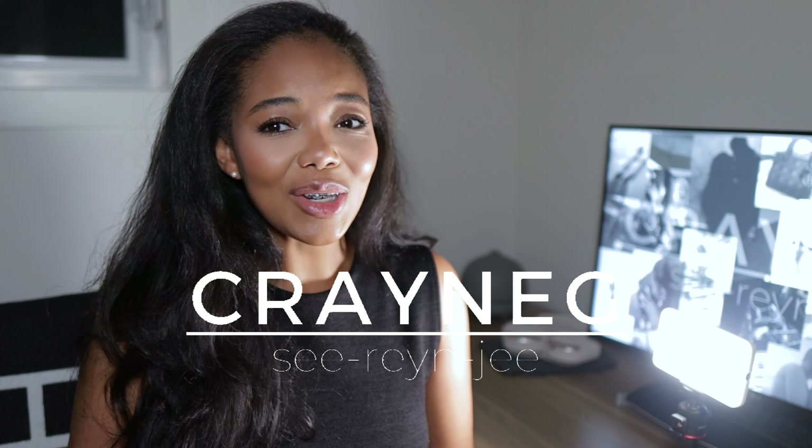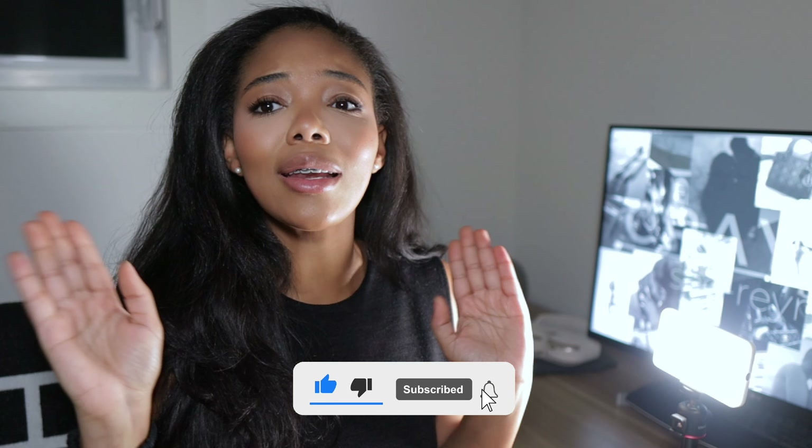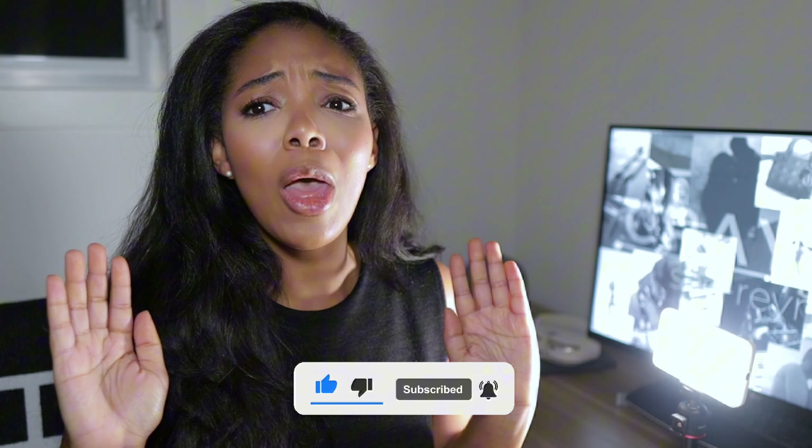Welcome or welcome back to my channel — it is your girl C Ring Chi, and here we talk about everything: beauty, fashion, luxury, travel, all the good stuff. If you are not already subscribed, go ahead and consider subscribing and hitting the bell notification. Now that that's out of the way, let's get to the real business at hand, which is talking about the key differences between these bags.